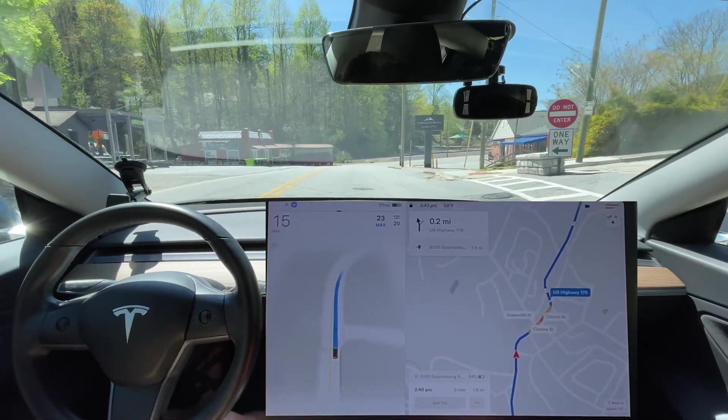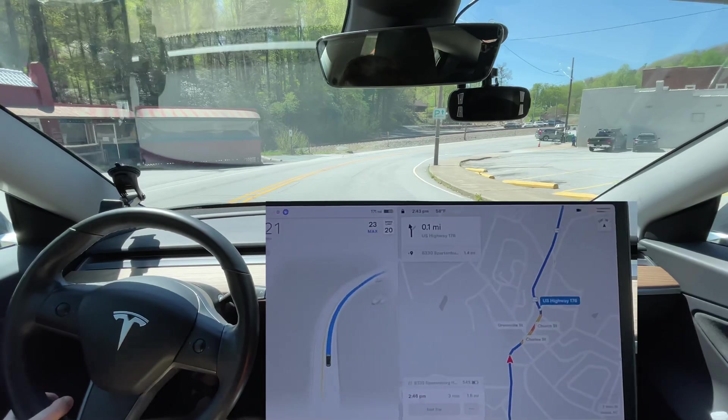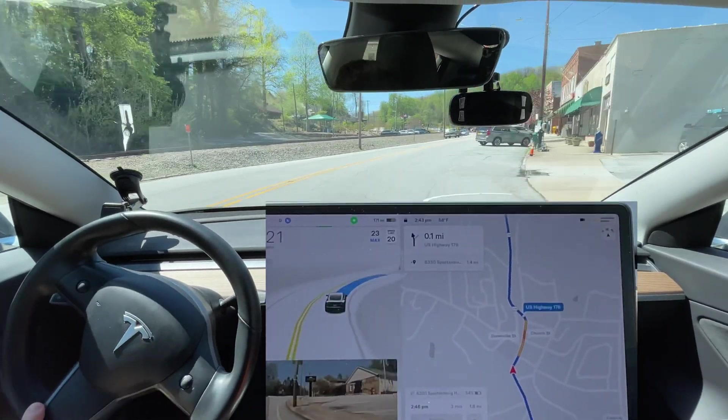We don't need to stop here and don't need the blinker on. A couple of cyclists said...